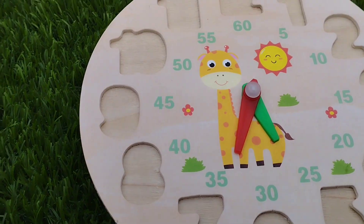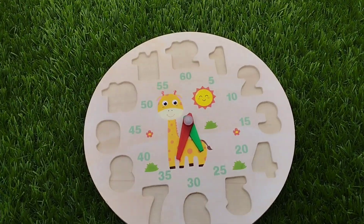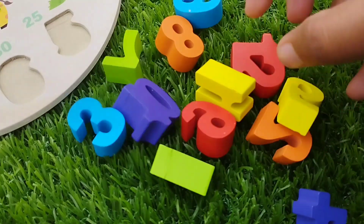Today we have a wooden number puzzle. We have wooden number blocks. Let's solve the puzzle using the wooden numbers.